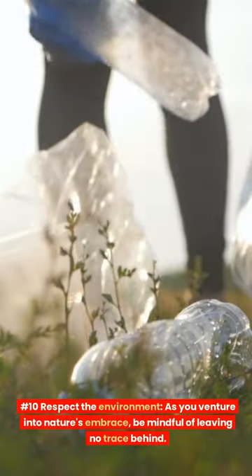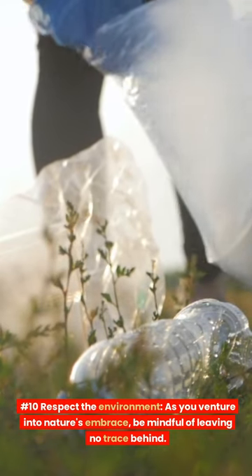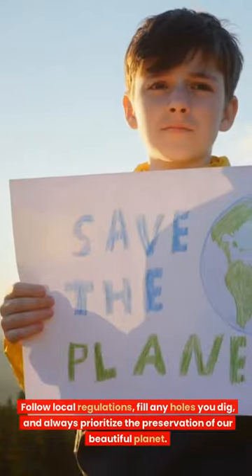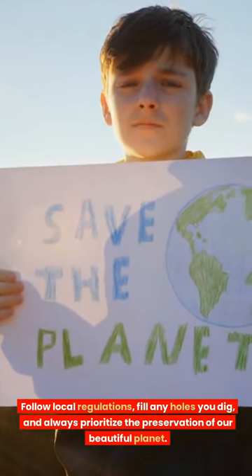Number 10: Respect the environment. As you venture into nature's embrace, be mindful of leaving no trace behind. Follow local regulations, fill any holes you dig, and always prioritize the preservation of our beautiful planet.